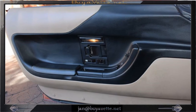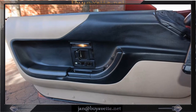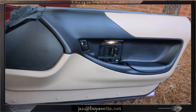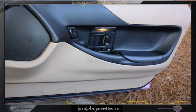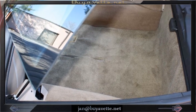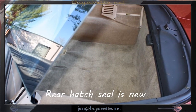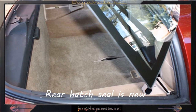Look at those door panels — nothing wrong here. And here you can see that the rear hatch seal is brand new. Carpets on the rear floor are in nice condition. Everything is in good working order.